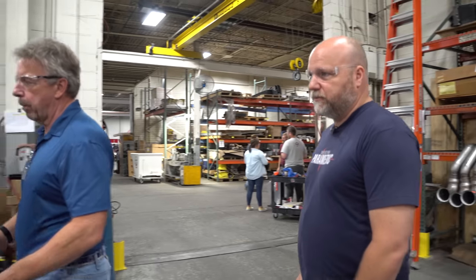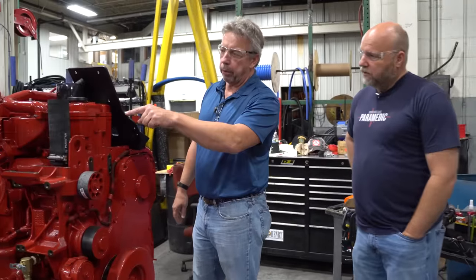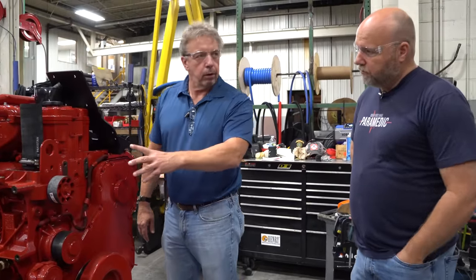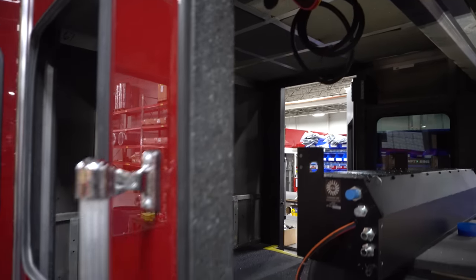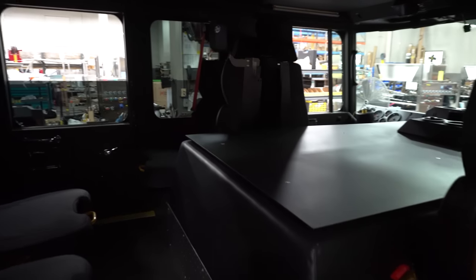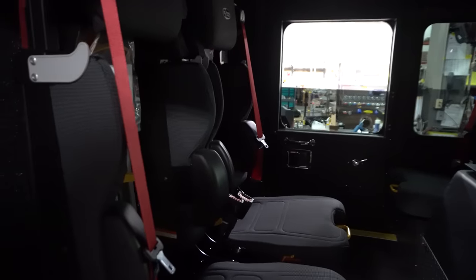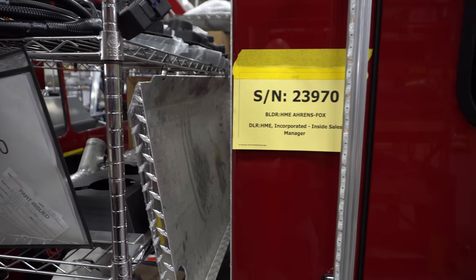This is a brand new motor right out of the crate. What's happening now is that the brackets and all of the accessories are going to go on it. As the cabs move up the assembly line, you can see that more and more things happen to them. Trim pieces are being added, the diamond plate, the safety things. And the number on the door is telling them what's going to go in that truck.